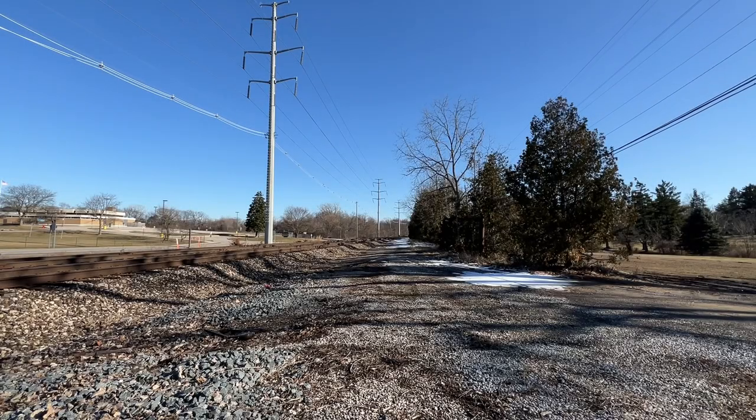The date: February 26, 2023. The location: Updike Road in Bloomfield Hills, Michigan. Amtrak 350 is about to make its normal afternoon appearance at Updike Road. But as you're about to see, everything normal ends here.